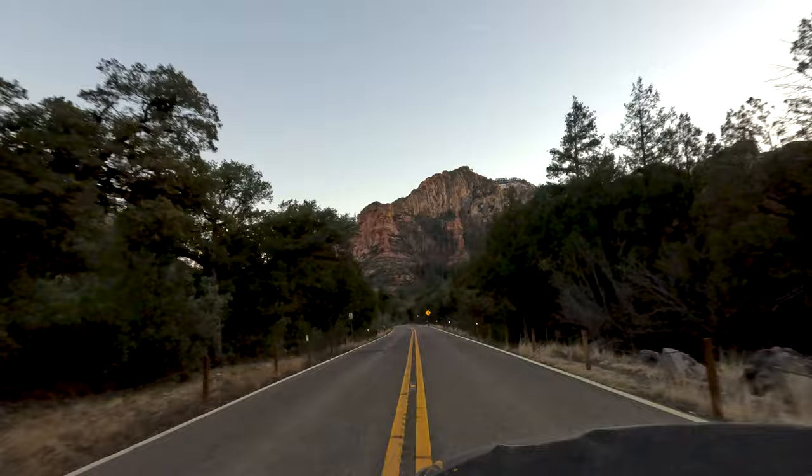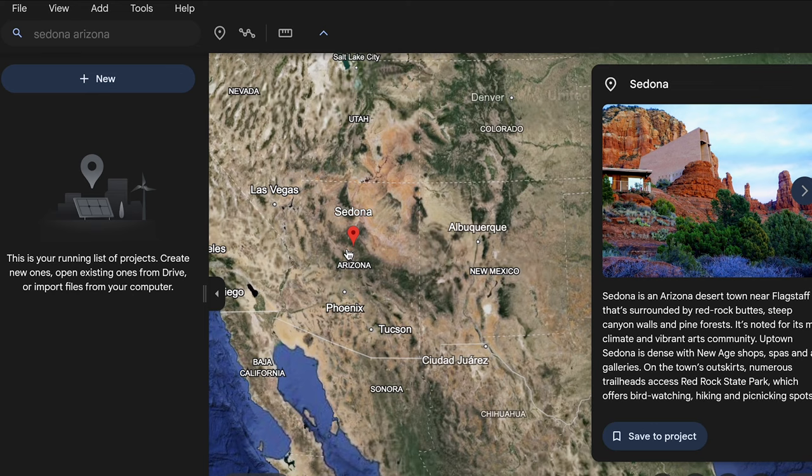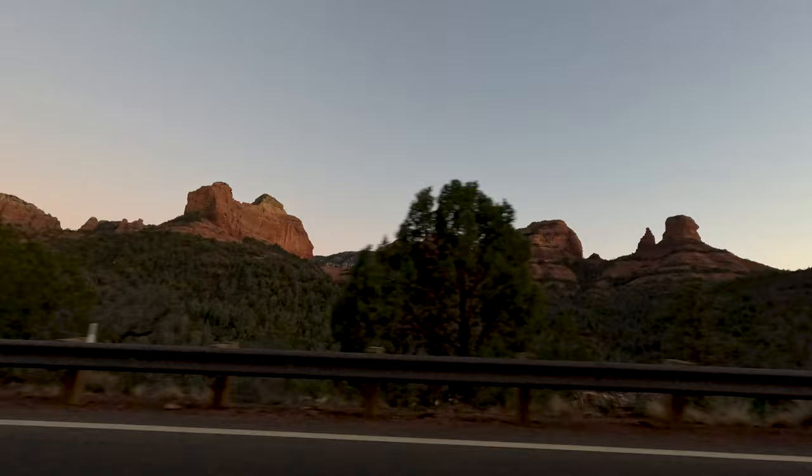Sedona is located in central Arizona, about a two-hour drive north of Phoenix. Driving through that canyon is one of the most scenic experiences ever. I remember the first time a couple years ago — my jaw was on the floor the entire time I drove through.